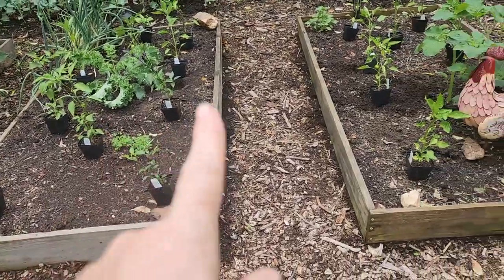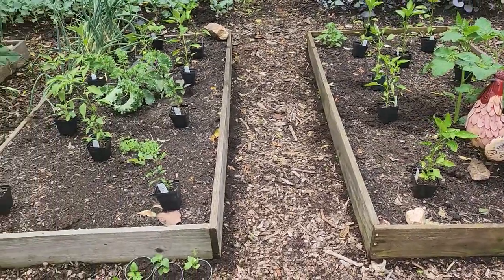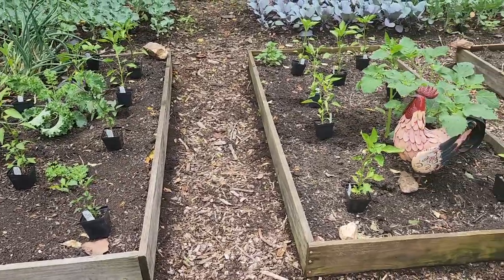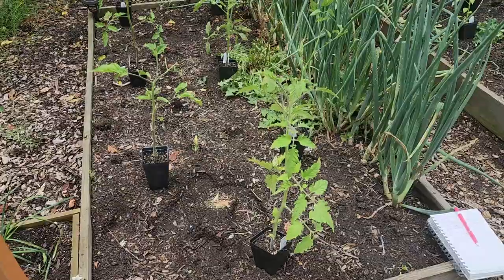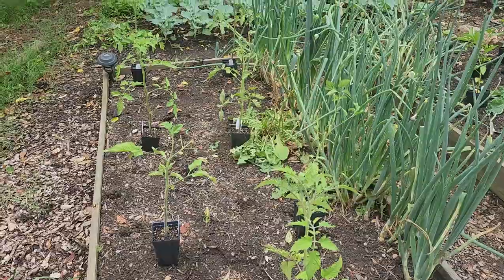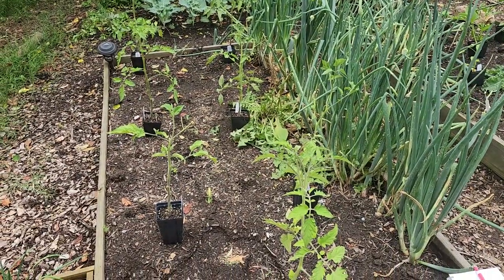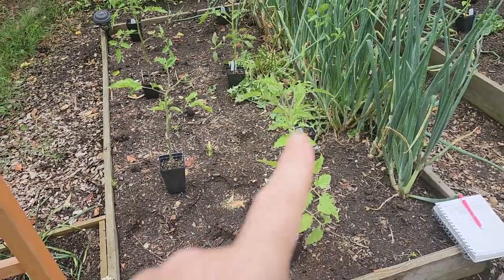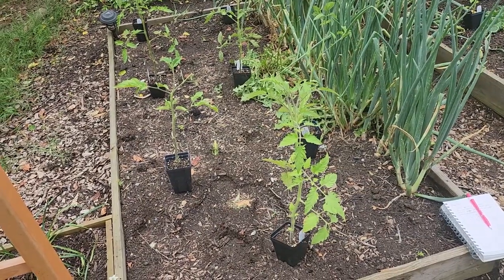I've got hot peppers for this bed and sweet peppers for this bed. It's quite the variety, so I'm not going to list them all off - you'll see when we start picking them. I got my tomato bed laid out. We've got most of our tomatoes down in the lower in-ground garden, but I want to do a couple up here. These tomatoes are a couple of different varieties that Ryan got me for Mother's Day from my friend.